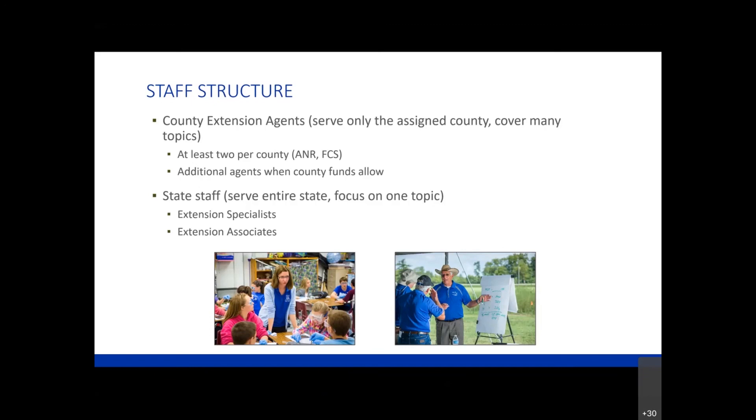At least two agents are present in each county. Those primary areas covered are ag and natural resources and also family and consumer sciences. Some counties utilize county funds to add additional agents. It's not quite evenly spread across the counties - some counties only have two agents and some may have 12 agents. A lot depends on the funds available, and some of those county funds are generated through tax revenue. We have county agents at the local level, and then we have state staff.